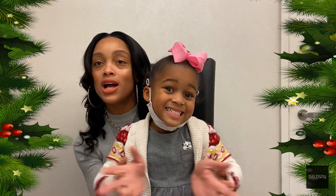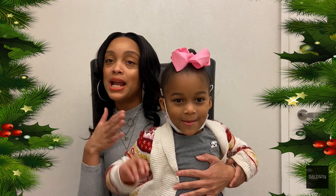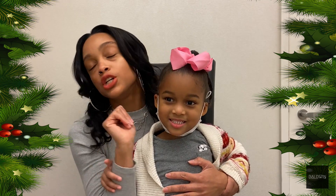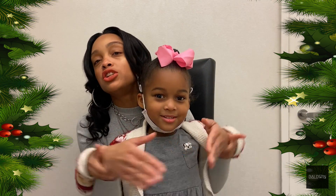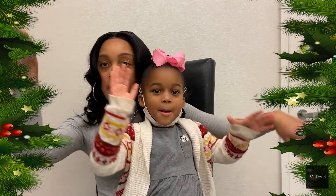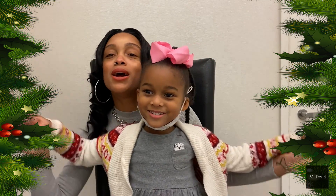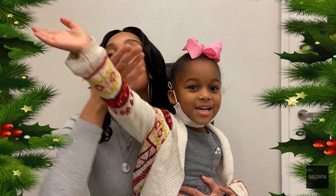Thank you so much for watching. My name is Kayla, and I'm Paige. Thanks for watching Couture Paige's special edition of the Christmas gift giving guide. We'll see you guys later — bye! Make sure to subscribe to our channel. Mwah!